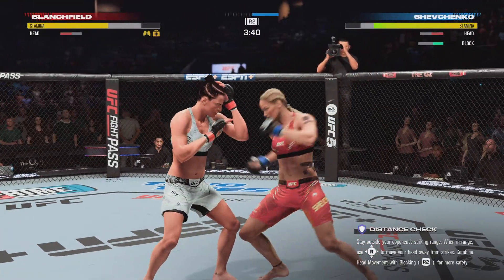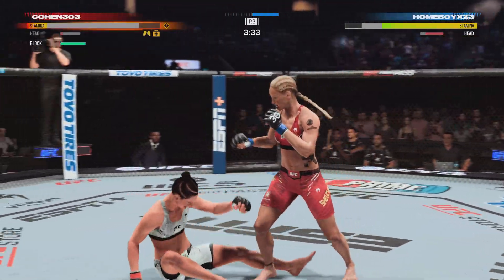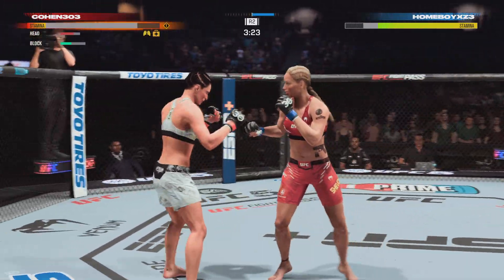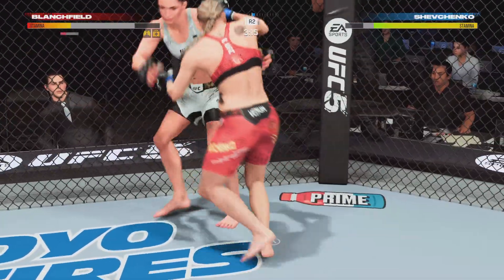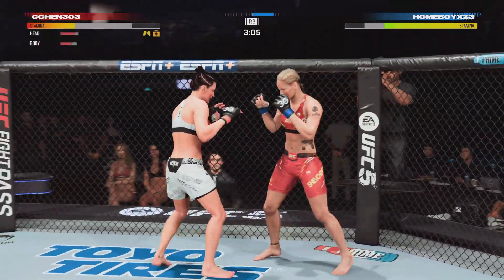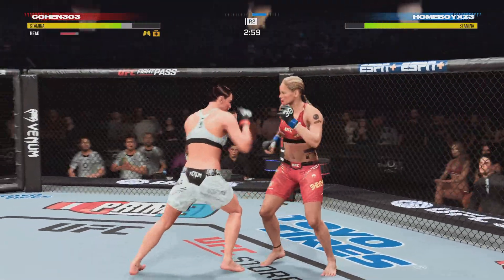She's done a tremendous job understanding and recognizing where the weakness was. Big knee to the body. Massive shot lands — it's over! She gets back up but she is on wobbly legs. Big knee. That one was thrown to end the fight.